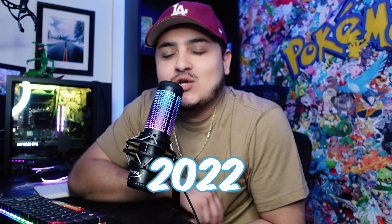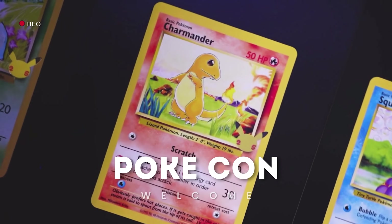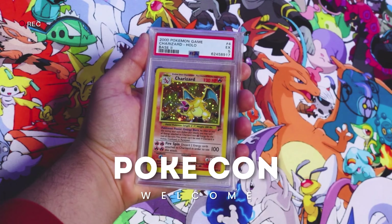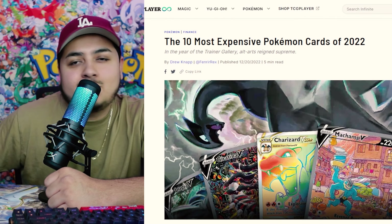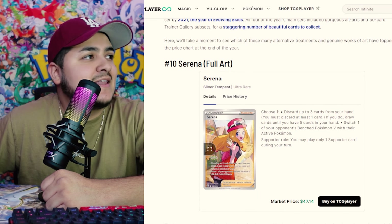What's up YouTube. As 2022 quickly comes to an end, so does the Sword and Shield era, and I wanted to make a video on the most expensive cards of 2022. Let's get right into it. Let's get the show on the road with the top 10 most expensive Pokémon cards of 2022.